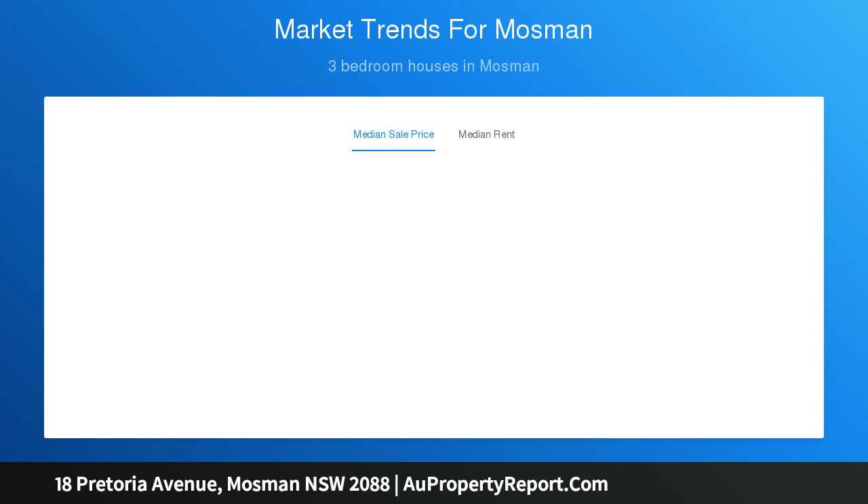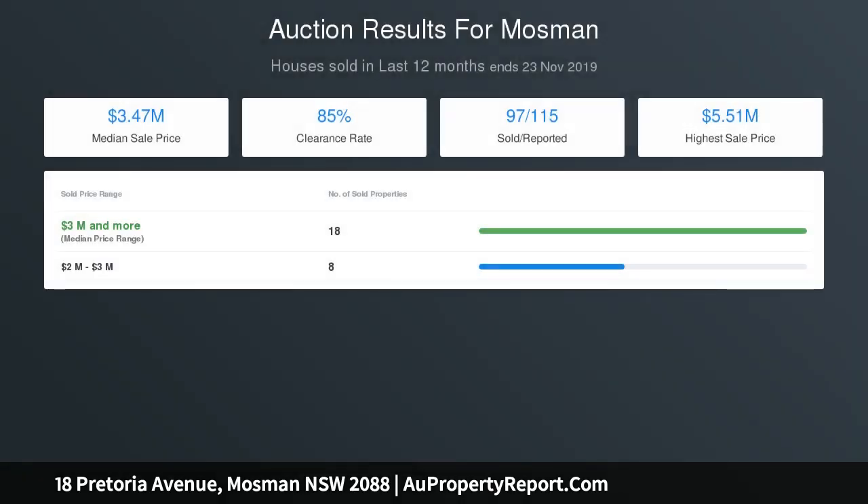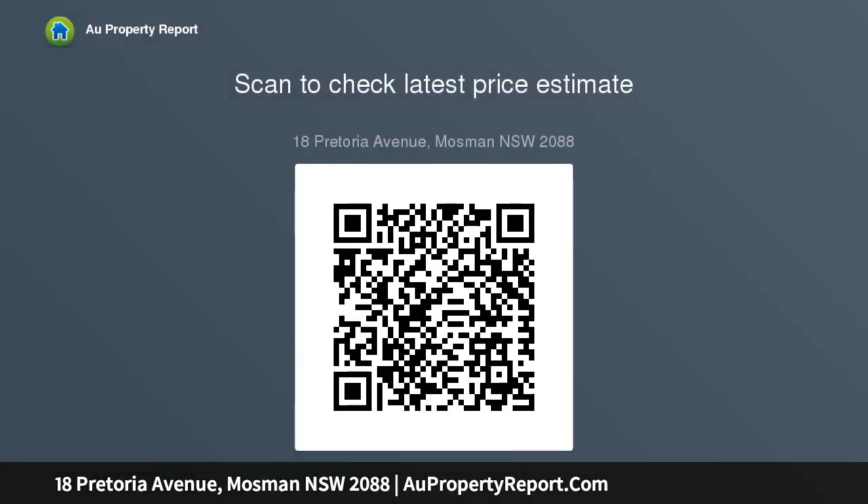Opulent master suite with ensuite and private balcony with views, double garage plus single garage with plenty of storage, short walk to Balmoral Beach. A warm and welcoming home in a private leafy enclave that offers the ultimate in family living.